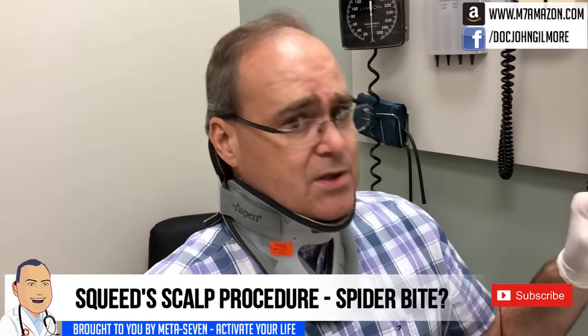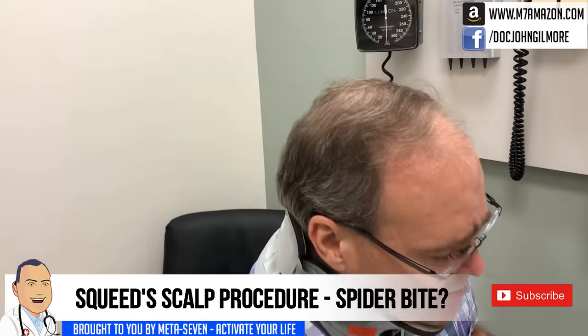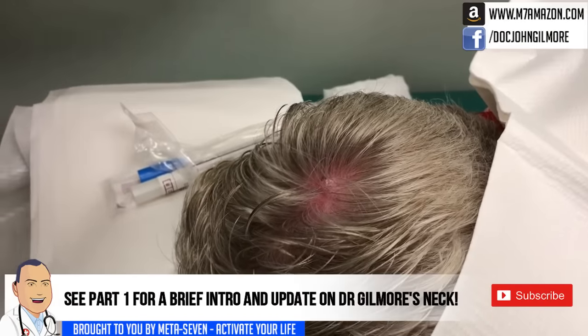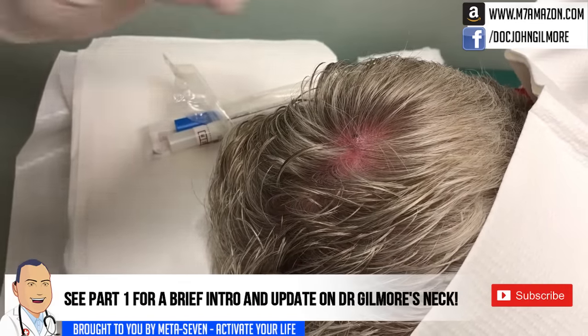So you've got a big red spot — we're almost certain that this is a spider bite, and I'm going to show you guys why in just a second. But how many days has this been bothering you, Swede? About seven days. Seven days, and it's just gradually getting worse, right? Yes. Okay, so now we've got Swede's face covered so her identity is protected.